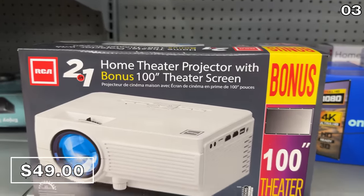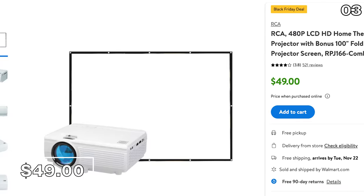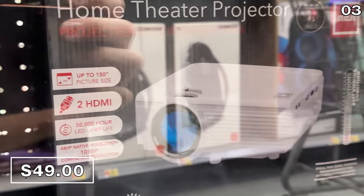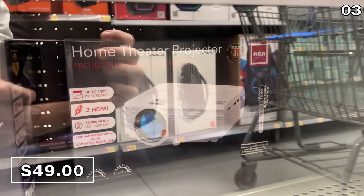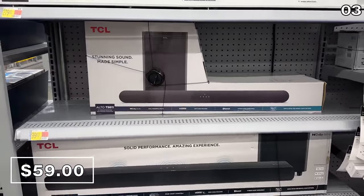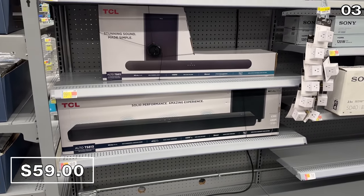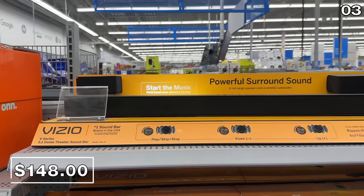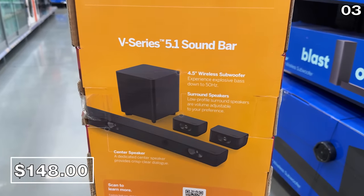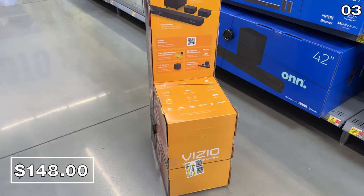Quite possibly the least expensive home theater projector sold outside of Aldi or Five Below is this home theater projector accompanied by a 100-inch fold-up projector screen for $49. This is only for ADP, and I am sorry that my footage of it is so poor — it was locked up in that highly reflective Walmart glass casing. On par with that $59 soundbar pricing I showed you in my Target Black Friday video yesterday, this TCL soundbar package is better equipped. Also at $59 at Walmart, you get a standalone wireless subwoofer. This Vizio V Series Home Theater was in stock at my local Walmart for $148 — that is a lot of speaker bang for your buck, discounted by $71. This video is not sponsored in any way, but if you are kind enough to use one of my links, I might benefit monetarily.